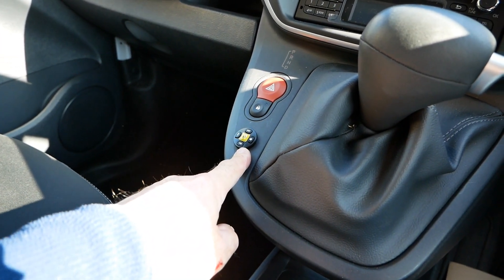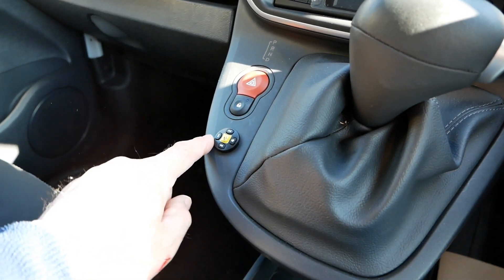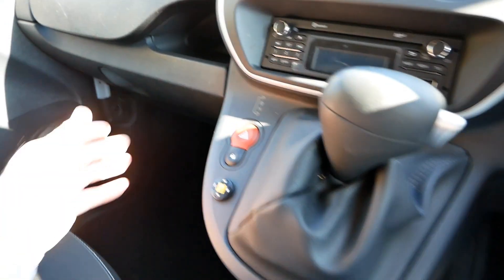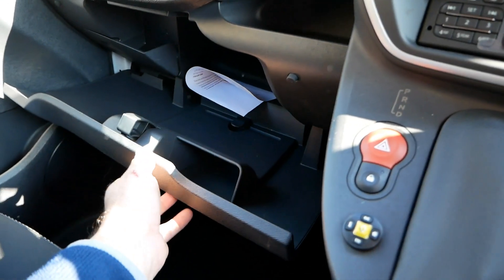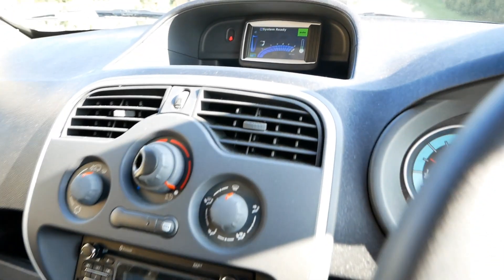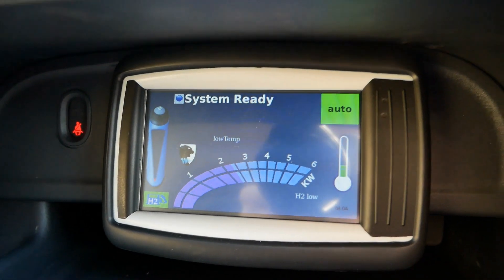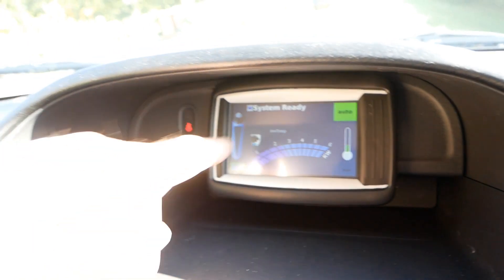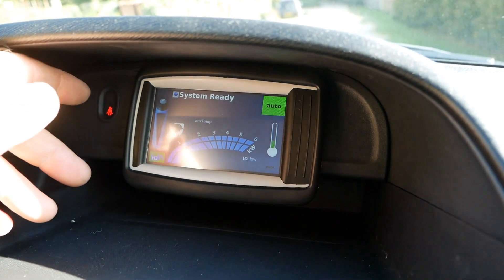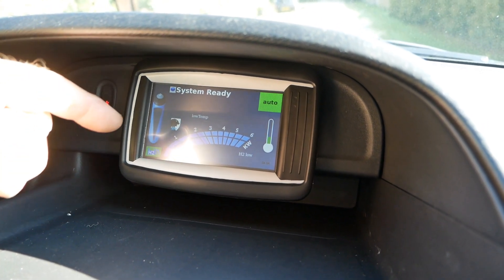We've got a Renault system here — I'm not completely sure what that does, I guess it's Bluetooth control. I did push the i-button and it started ringing a call centre. We do have all the books down here and two keys. And here is your hydrogen control screen — we've got no hydrogen in the tank yet, so I haven't got this vehicle ready for sale yet.